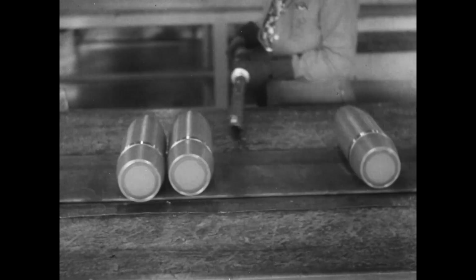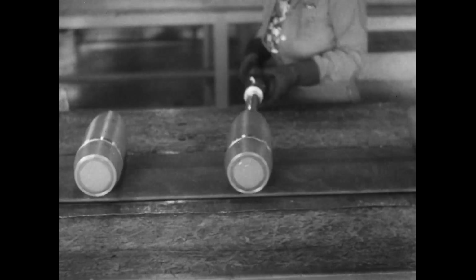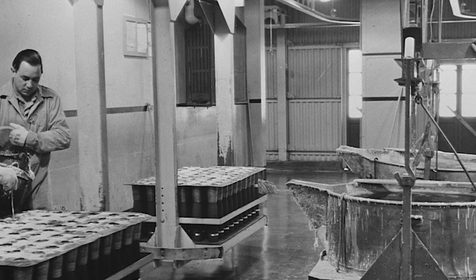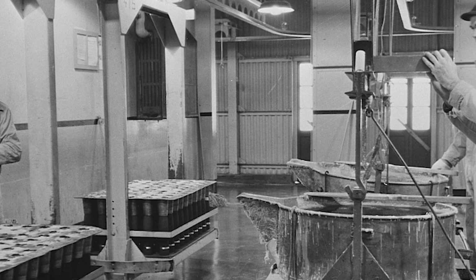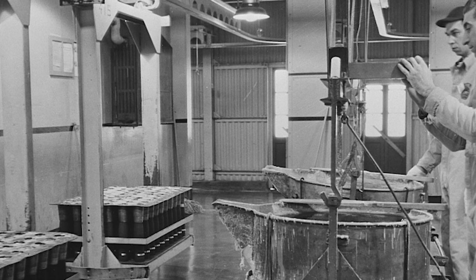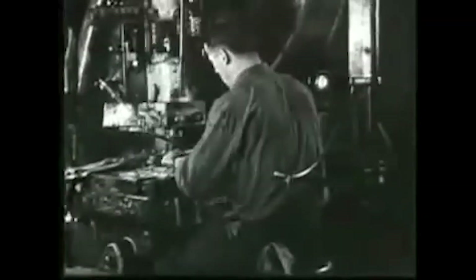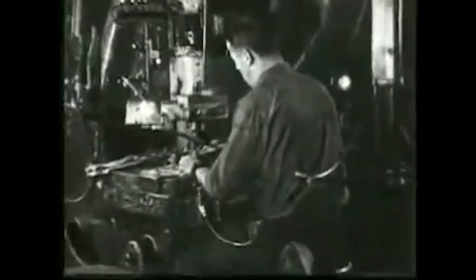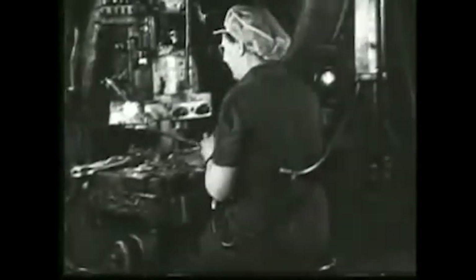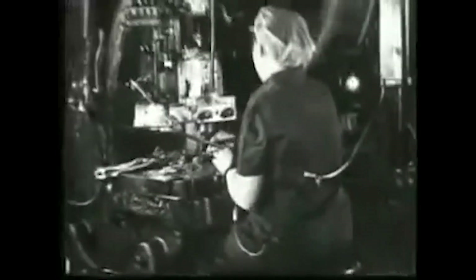The Arsenal also included various manufacturing and storage facilities. During its peak operation, the Ravenna Arsenal employed thousands of workers, both men and women, who diligently worked to produce and supply the US military with vital ammunition and munitions. The facility was instrumental in equipping troops with the necessary firepower, aiding in the success of various military campaigns during the war. The Arsenal's strategic location in the heart of the country made it an ideal hub for production and distribution.